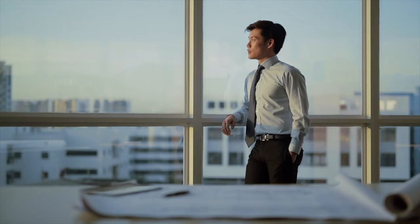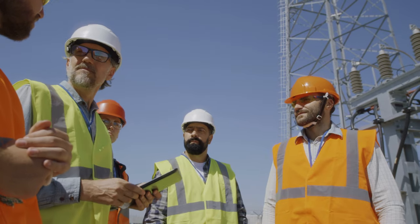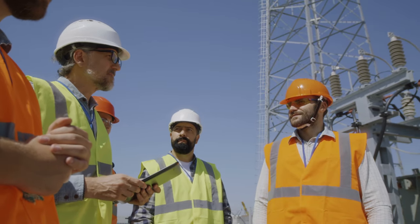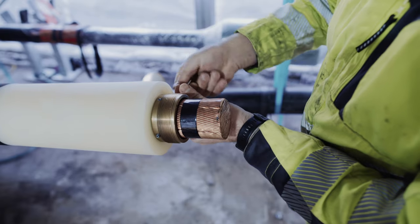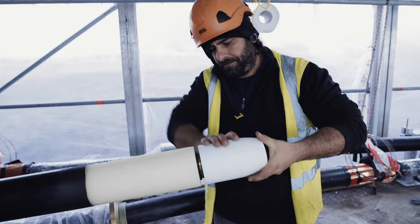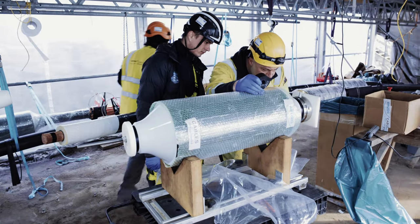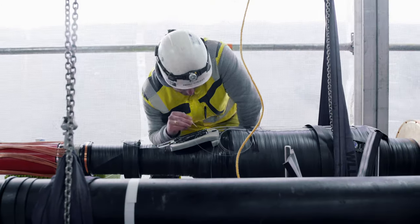We, at Brook Cables, work hand-in-hand with our customers to meet local as well as international requirements. A long service life and ease of assembly for cable accessories are key factors to ensure network security. That's why we provide innovative end-to-end solutions for this purpose.